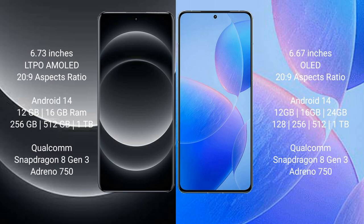Xiaomi 14 Ultra runs on the Android 14 operating system. Redmi K70 Pro also runs on the Android 14 operating system.